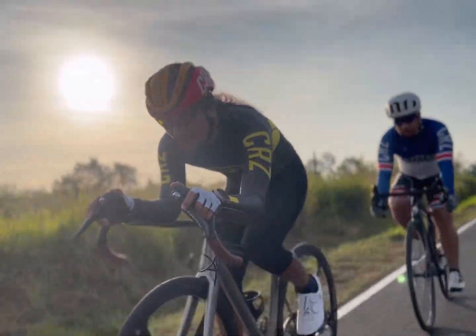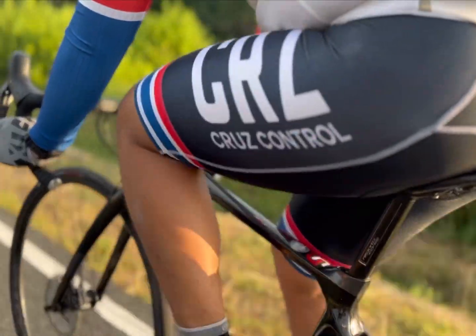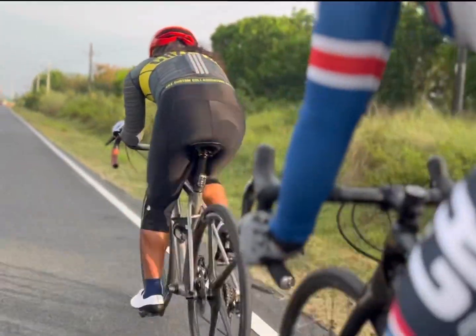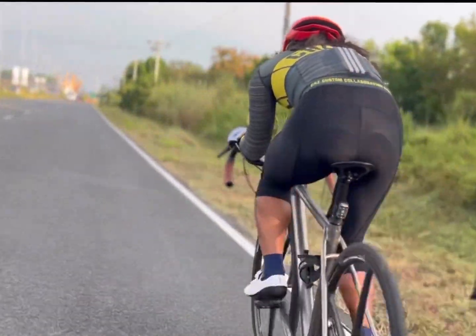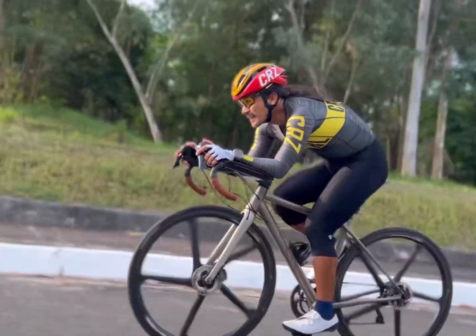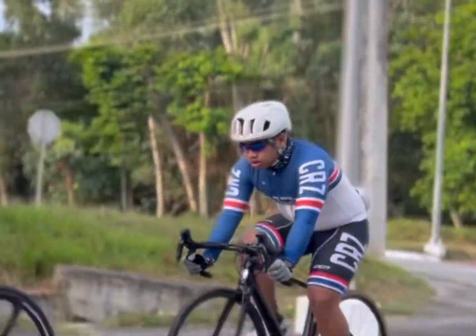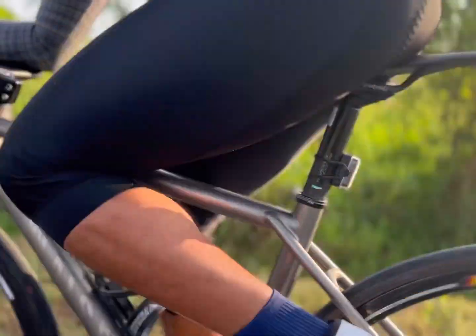We are in the pursuit of the perfect posture. We cannot overemphasize the importance of posture and efficiency in cycling. An aerodynamic posture, where the body is aligned in a way that reduces air resistance, is essential to lower the effort required by the rider. This, in turn, leads to improved speed and endurance, making it much easier to cover long distances with less fatigue.